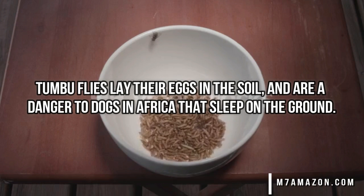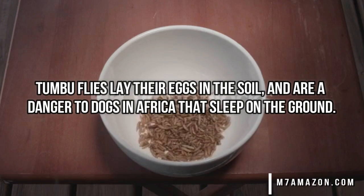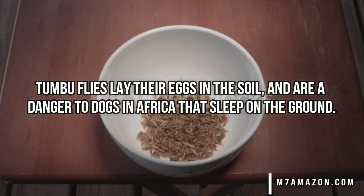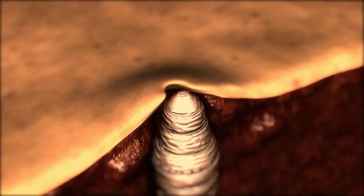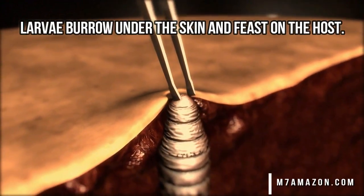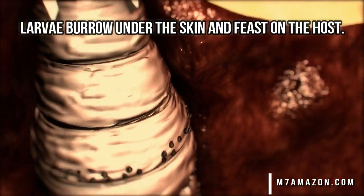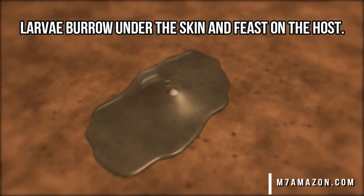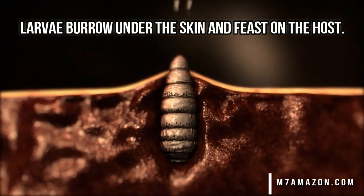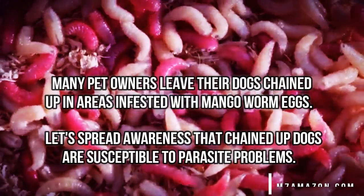They lay their eggs in the soil, which is a danger to dogs that often sleep on the ground. Much like botflies, the worm itself burrows under the skin and feasts on the host. A little known fact is that they have antibacterial properties which actually help prevent infection, and you can hardly feel them once they're under the skin.